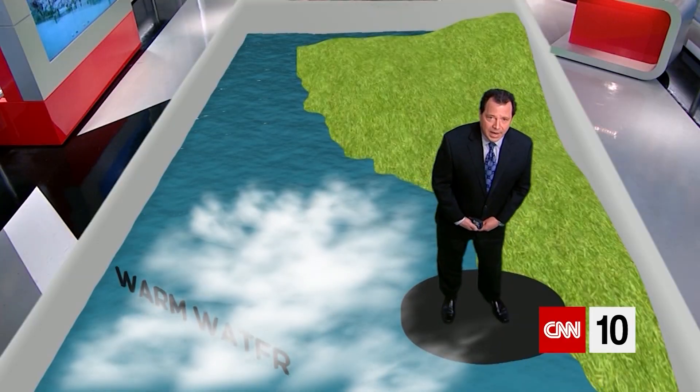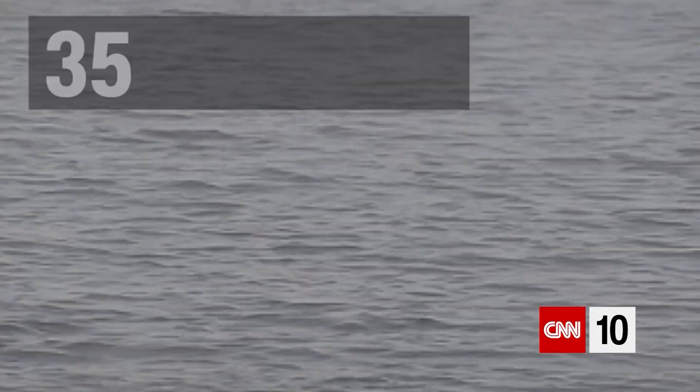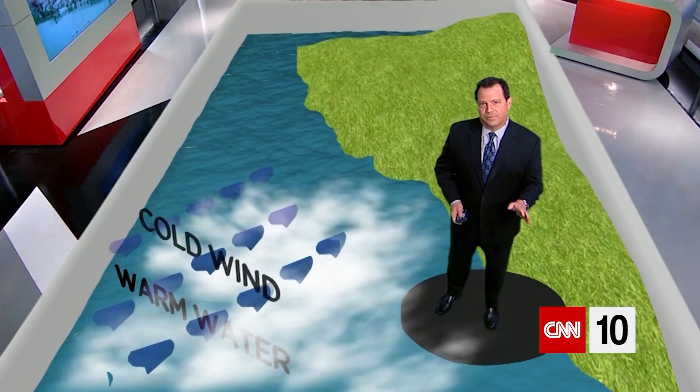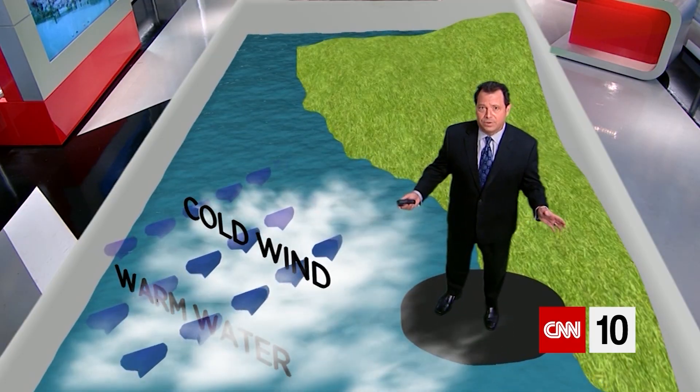But how does it work? Well, first of all you need a lake — because it's called lake effect snow — and the lake needs to be unfrozen. 35, 40, 45 degrees is great, and then the air that blows across it from the north or from the west can be 10 degrees.